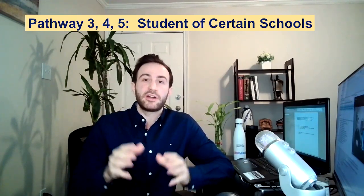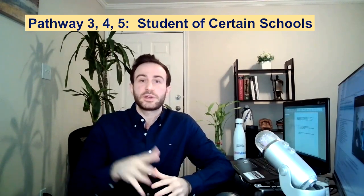Pathways 3, 4, and 5 are for medical students from certain schools around the world that are certified by agencies the ECFMG has approved. Links to these schools will be provided in the description below so you can check if your school qualifies. If your school is not on the list, you'll need to check pathway 6. If you're eligible for both pathway 1 and pathway 3, for example, you should apply to pathway 1.